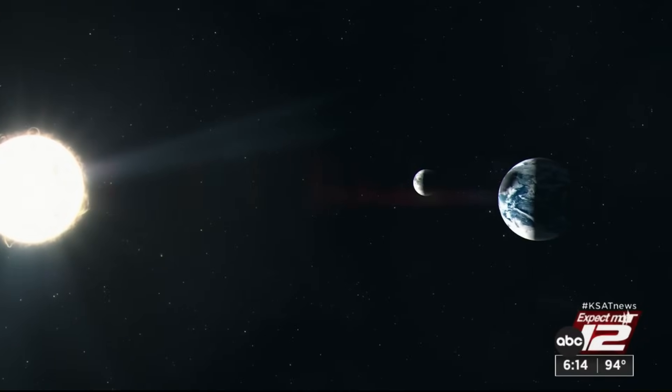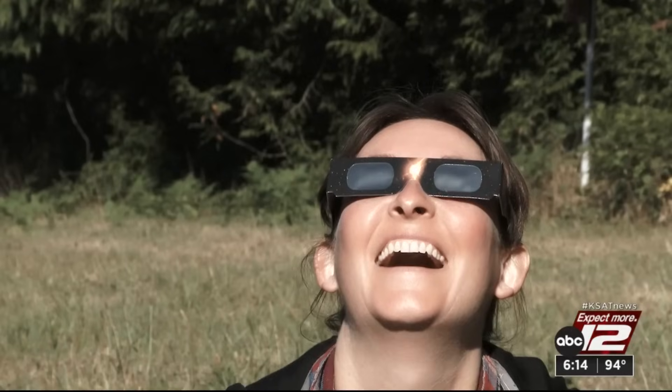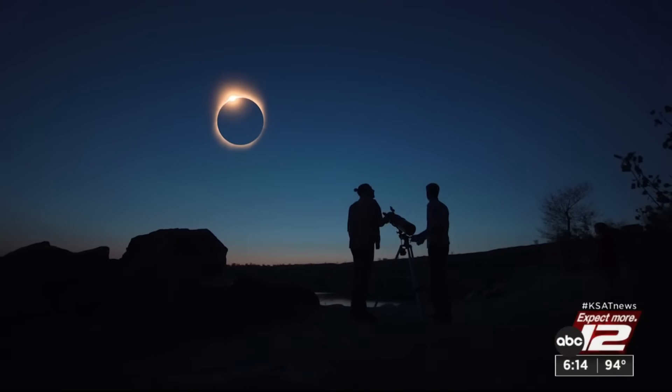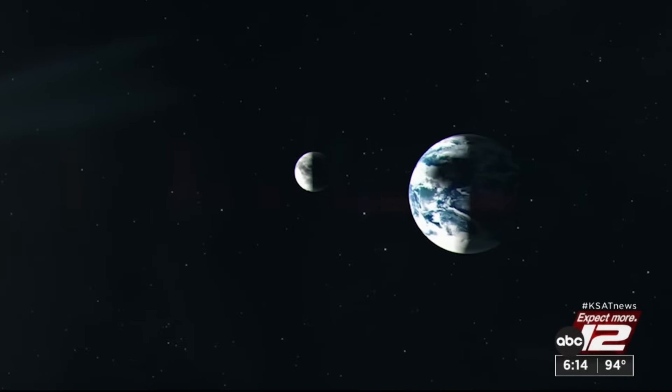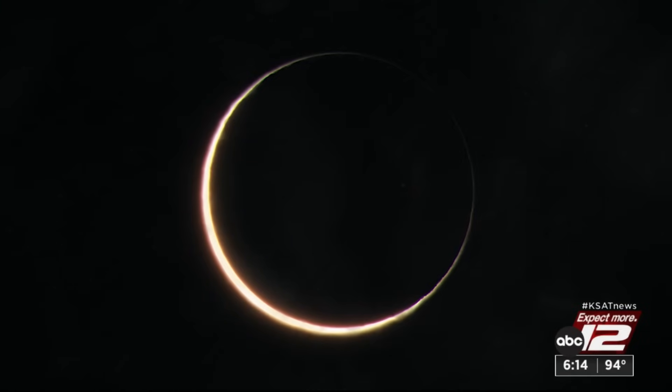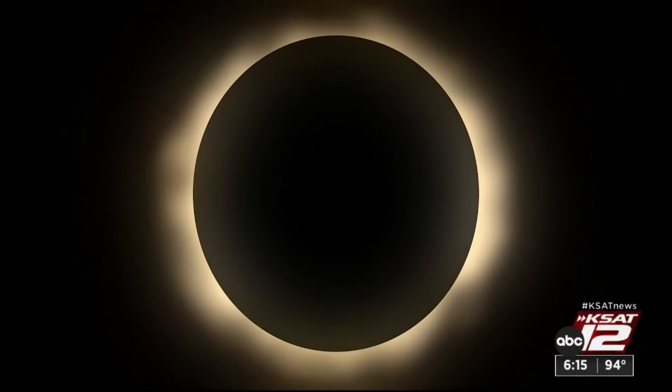On October 14th, those in the direct path of the solar eclipse from Oregon to Texas will have the opportunity to witness an event that won't happen again for decades. San Antonio is ideally placed to see the maximum eclipse. Astronomer and eclipse expert Doug Duncan says an annular solar eclipse is unique because the moon's orbit around the Earth is not a perfect circle — it's a little bit oval, so it can be further away and look a little smaller. On October 14th, it's going to be a little too small to totally cover the sun, and so it leaves a ring of fire.